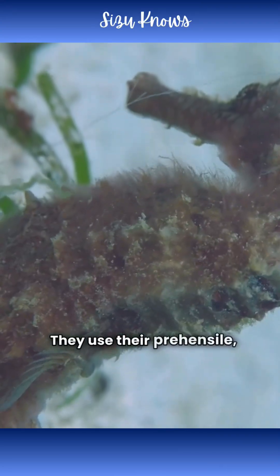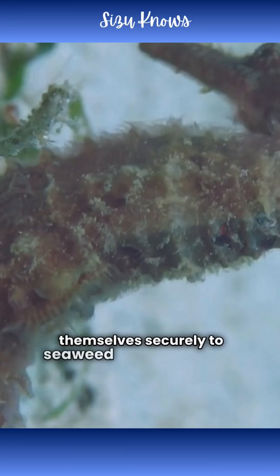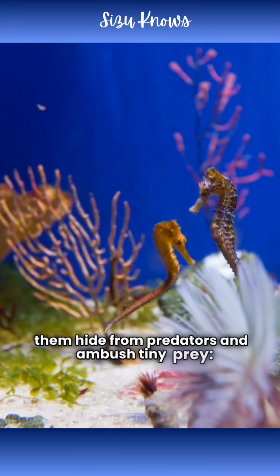They use their prehensile, curling tails to anchor themselves securely to seaweed or coral. It helps them hide from predators and ambush tiny prey.